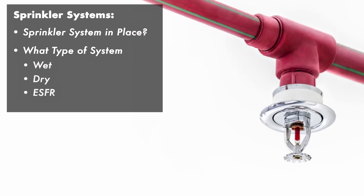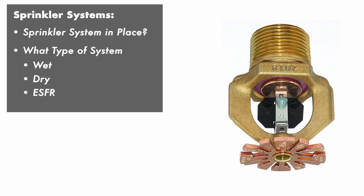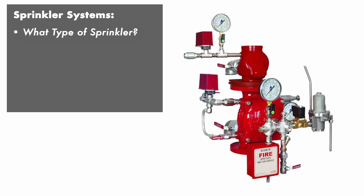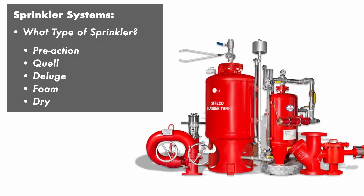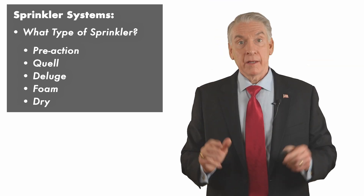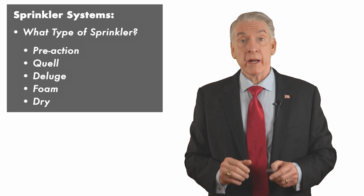What type of sprinkler system does the building have? Is it wet, wet-dry, ESFR — and there are five different levels of ESFR sprinkler systems — pre-action, quell, deluge, or foam? Or do you require a dry fire suppression system? Find this out before you go on the tour, then compare the sites. You don't want to re-sprinkler a building if you don't have to.